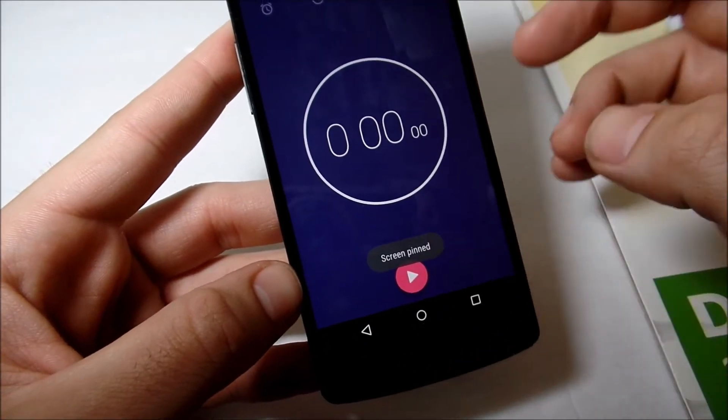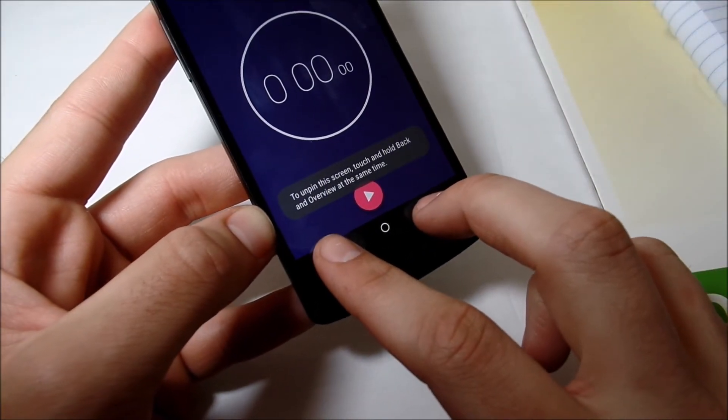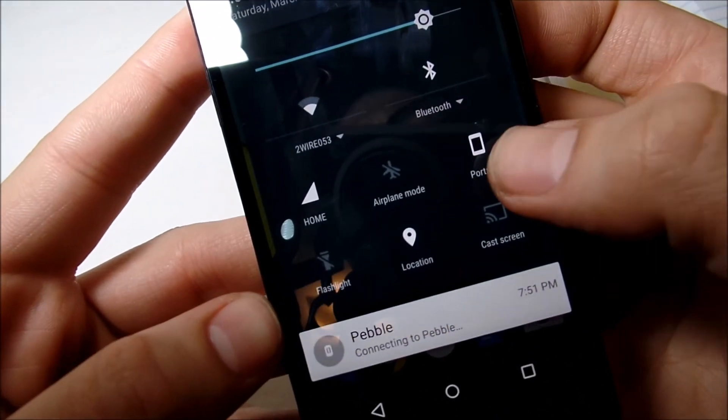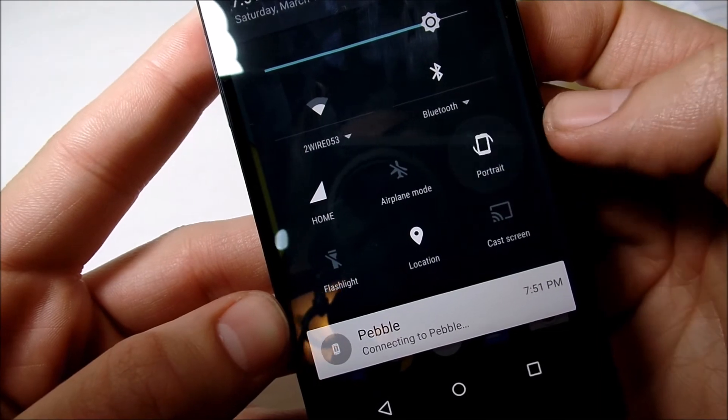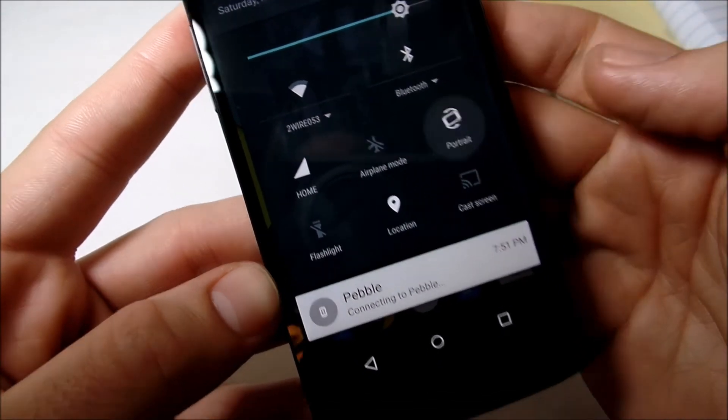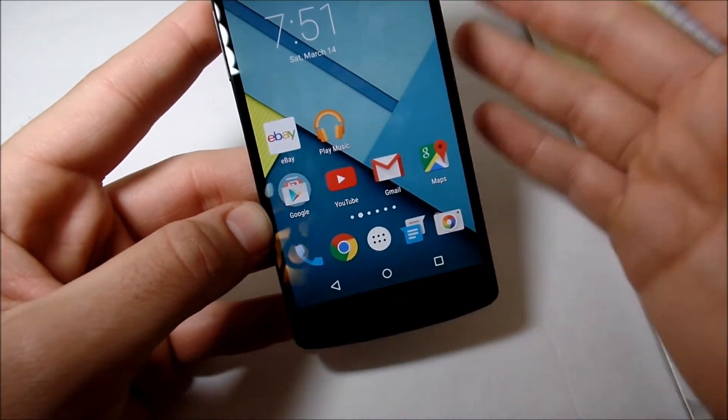If you go into the swipe-down menu from up here and swipe down and up, you can see in portrait mode it makes a little swooping animation. It's something little but it's there — that's another small thing they added.